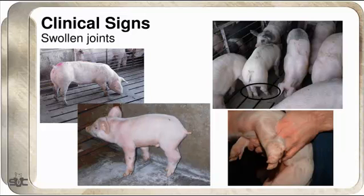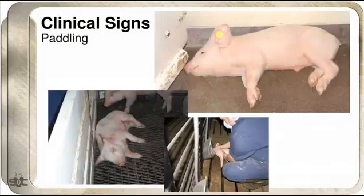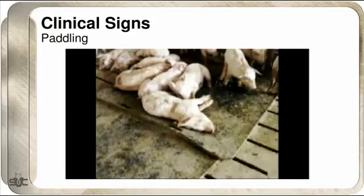Not that swollen joints are the only thing caused by Strep, because we'll find Strep suis and other pathogens as well, but in the tough Strep cases you'll find it in the joints. Paddling pigs has been a big clinical sign as of late in both farrowing and in the nursery — pigs that are down, paddling, won't get up, won't walk.